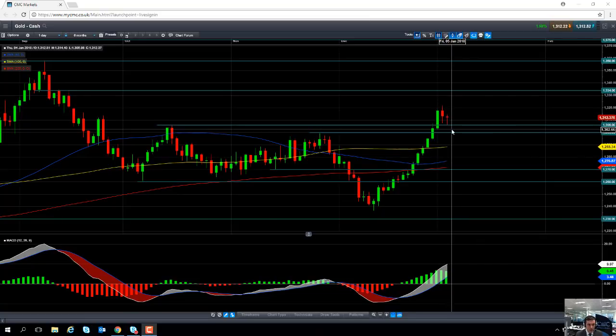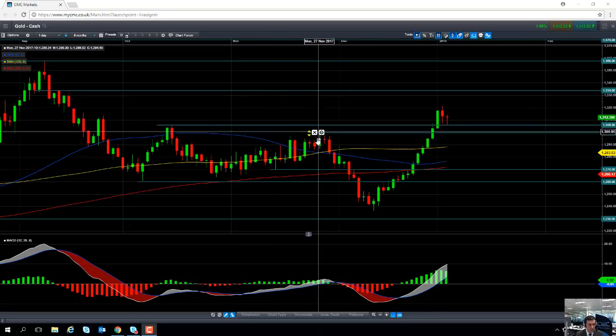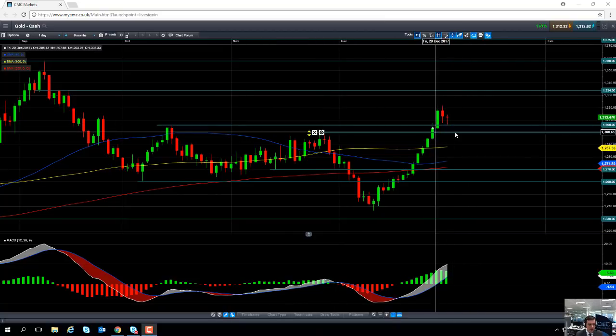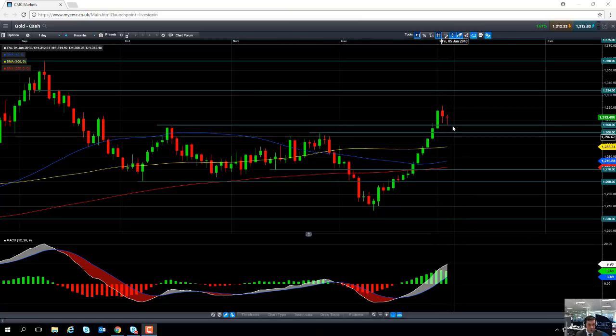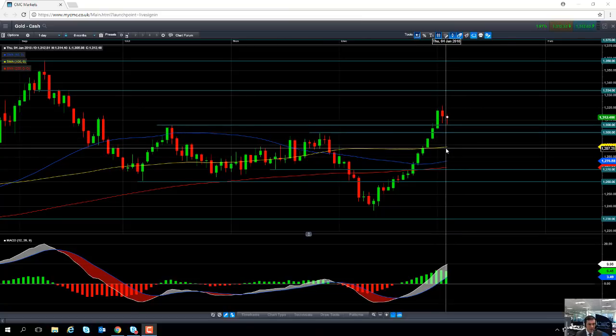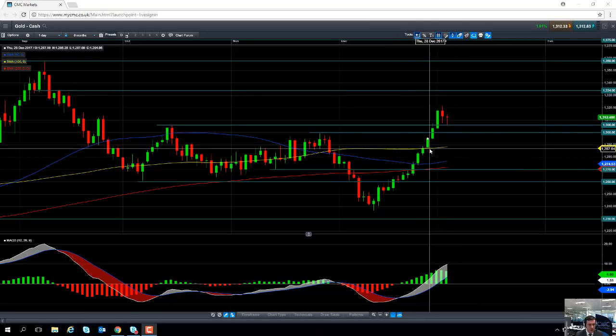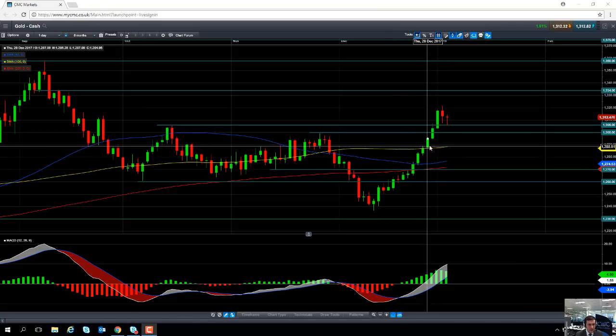A move to the downside may find support in around the 1306 area, which coincides with the late October high. Also, 1300 is a big psychological price level — keep an eye out for that area. And if you move south of 1300, we may even find support at the 100-day moving average which comes into play at 1288. Notice how the 100-day moving average did manage to act as both resistance and support in late December.